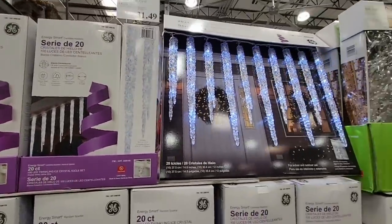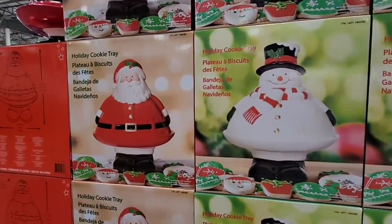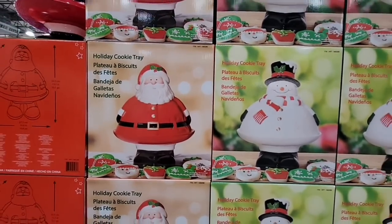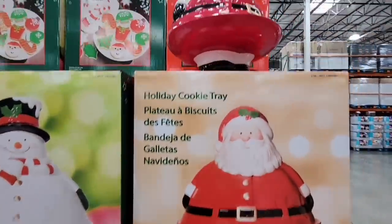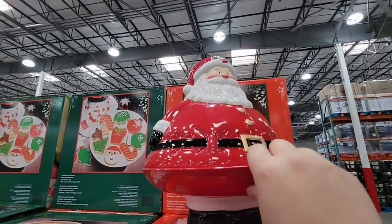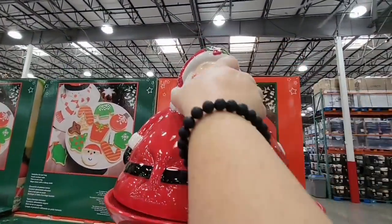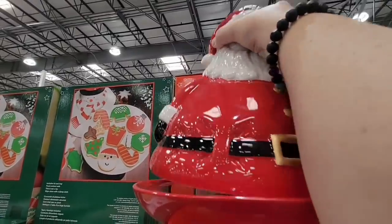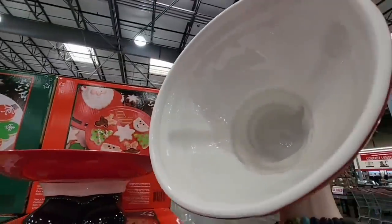Look how cute these are — that Santa! I know I should be enjoying the moment and we're celebrating Halloween, but I can't wait for Christmas. I will admit I have bought some Christmas decor already, and I do like this Santa tray. How cute is that? Even if you just took the top off, you can see it has space for cookies.